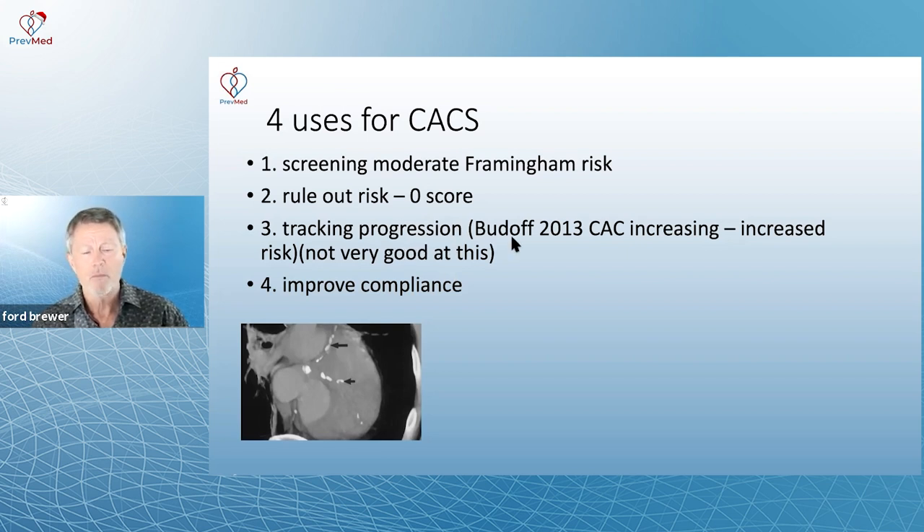Second use: tracking progression. Matthew Budoff, who did a lot of the early research in calcium scores, said you can actually track progression of plaque with a calcium score. But at the end of the day, it was a stretch — he was a big fan of it and trying to make it happen. It's just not very good at tracking improvement or worsening of plaque.